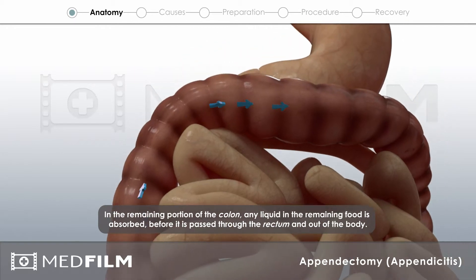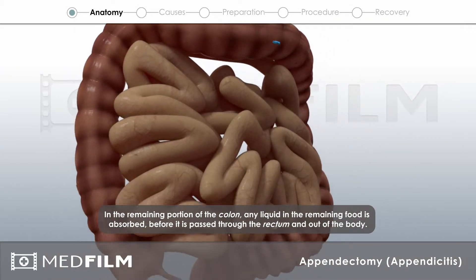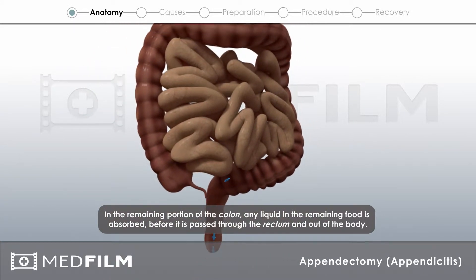In the remaining portion of the colon, any liquid in the remaining food is absorbed before it is passed through the rectum and out of the body.